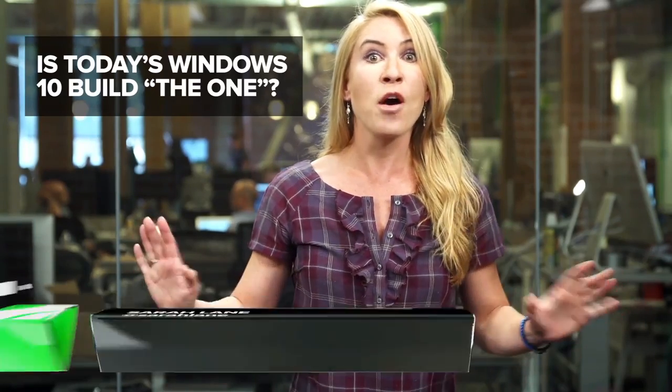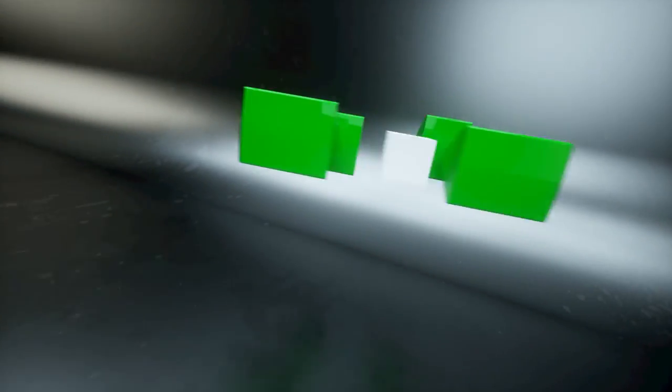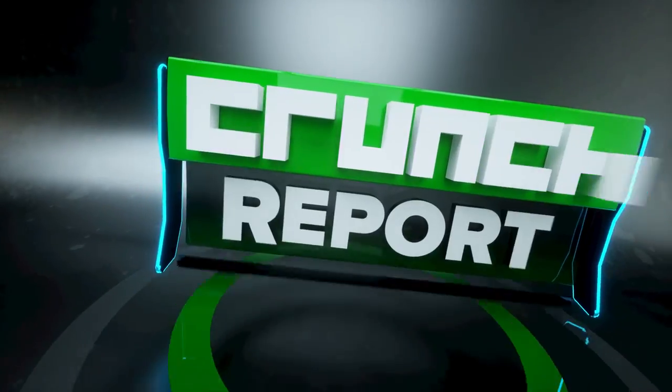Is today's Windows 10 build the one? Apple unveils new iPod Touches, Netflix is killing it with subscribers, and more. It's Wednesday, July 15th, and this is Crunch Report.